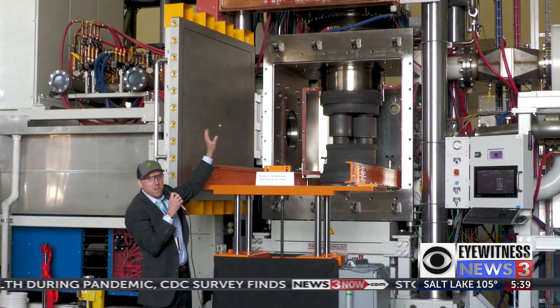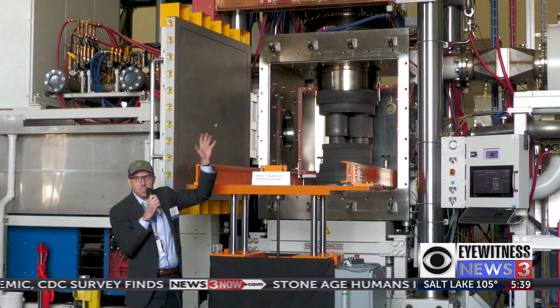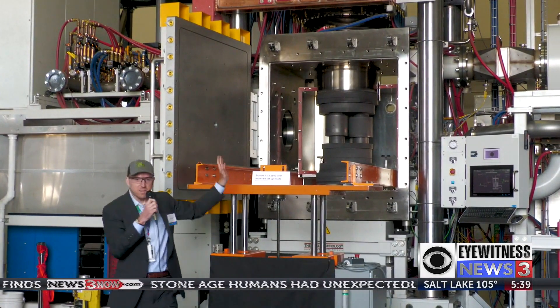The technology has been in the research space, meaning academia and universities, for decades. But they've been making samples typically that are about one inch wide or smaller. This machine allows ceramics and metals to be pressed using electricity to create functional industrial objects.